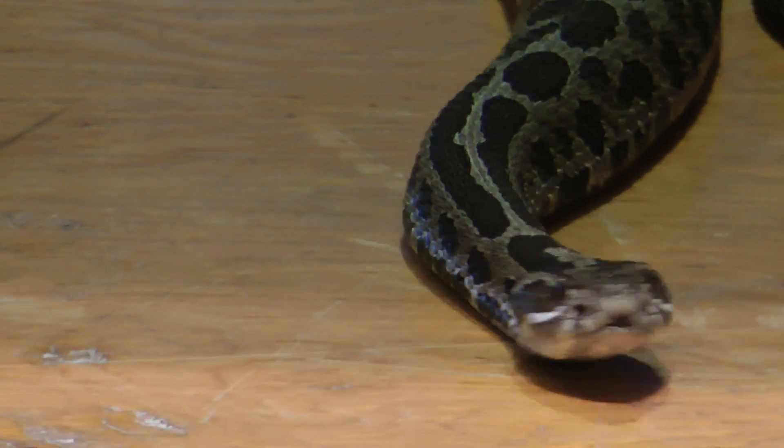This little fellow here, we call him Russ. He is the only venomous snake — or this species is the only venomous snake you will find in Ontario.